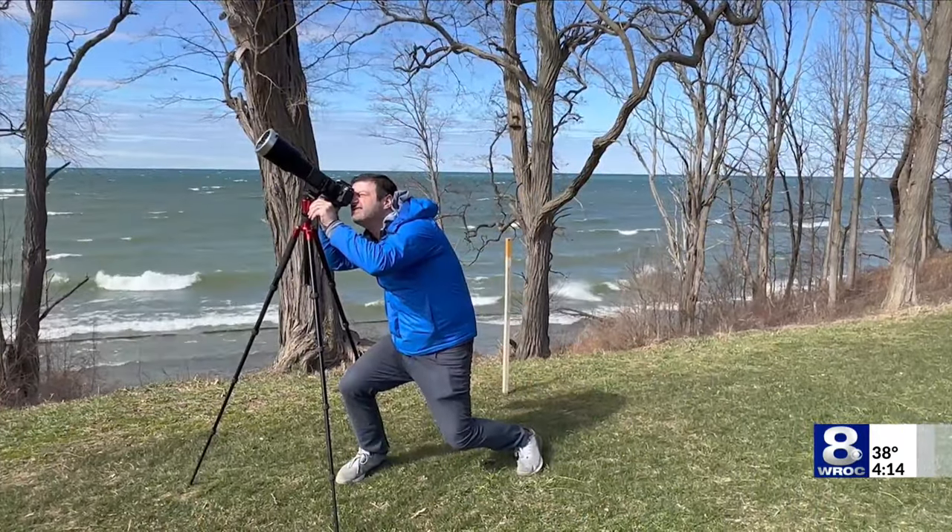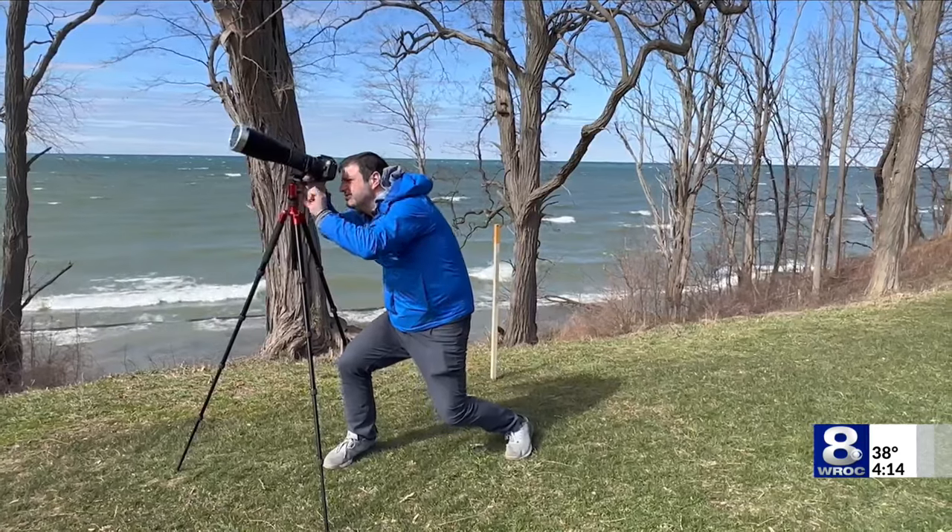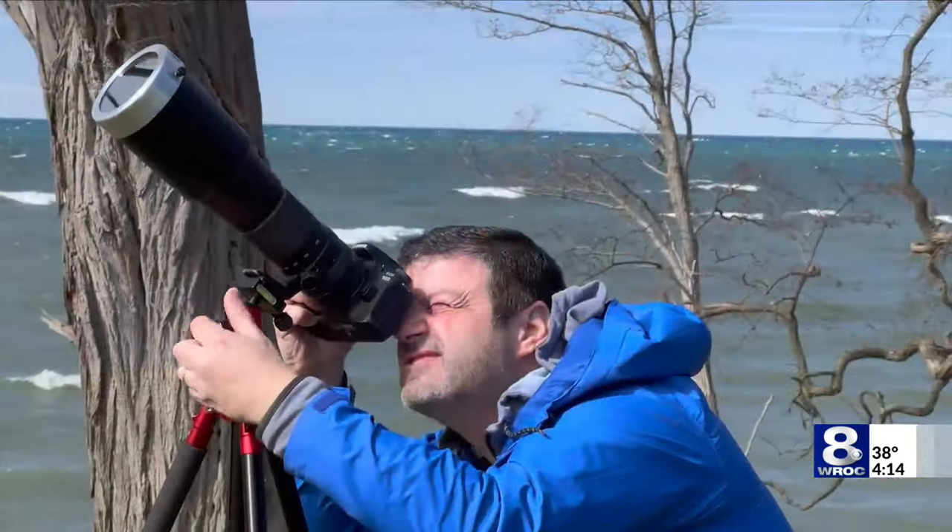Not everyone will have a traditional camera with a long lens to try and capture Monday's solar eclipse. Local astronomy buff and photographer Joe Altieri offers some helpful hints for all.